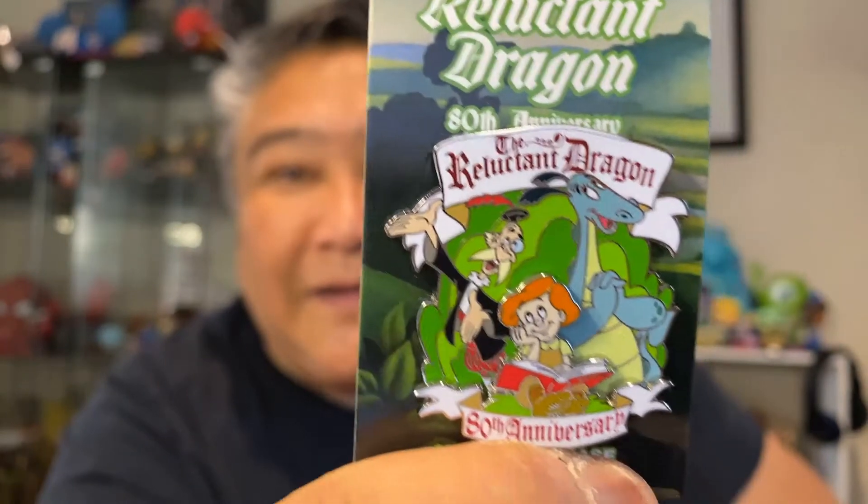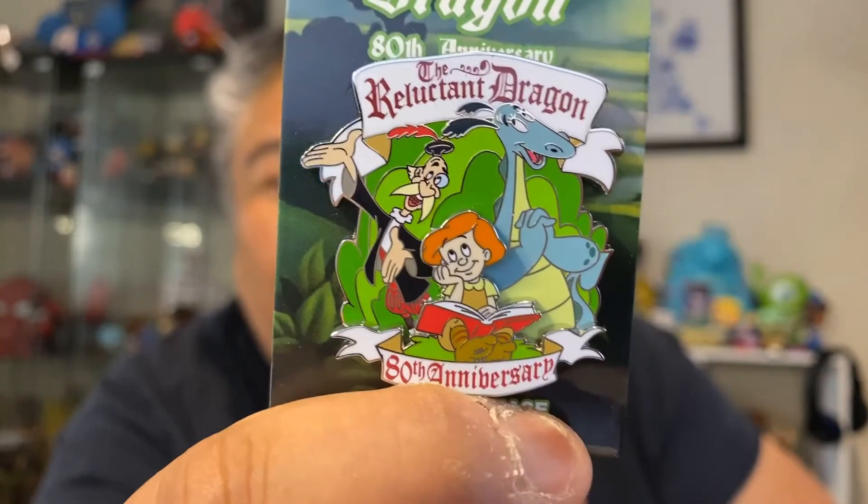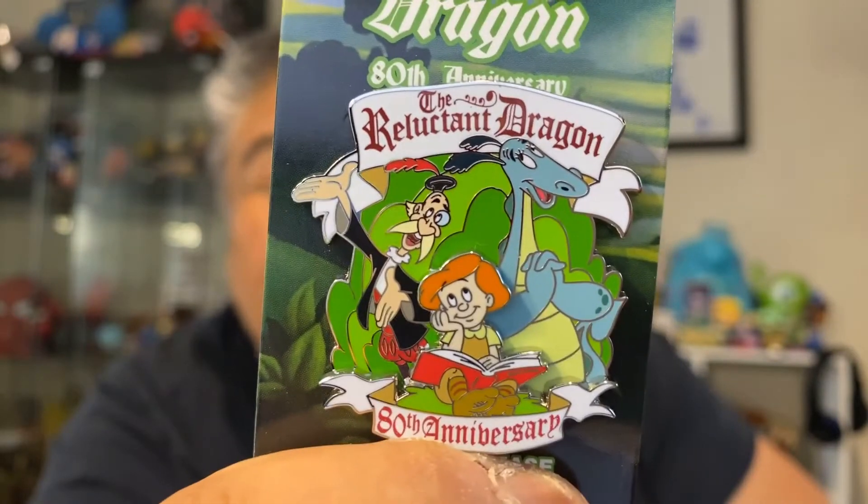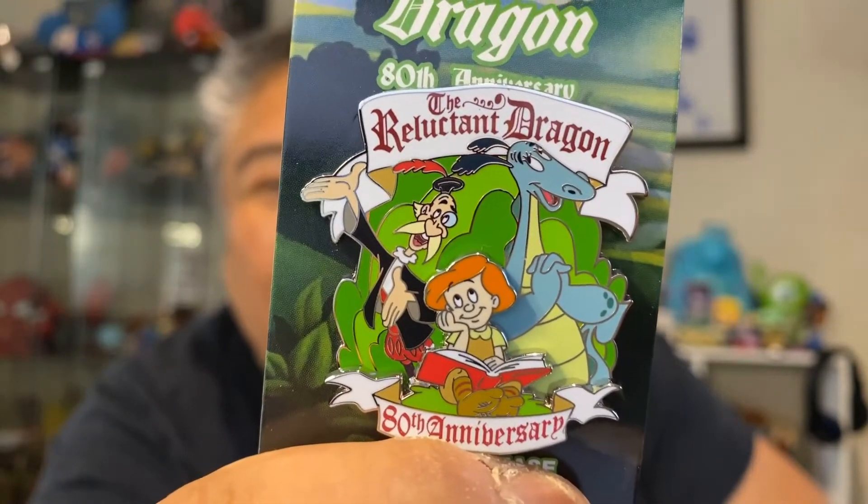Let me take this one out of its packaging. This is the 80th anniversary of the Reluctant Dragon. Who here has seen the Reluctant Dragon? I love it. I just think it's such a wonderful film.